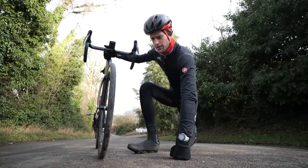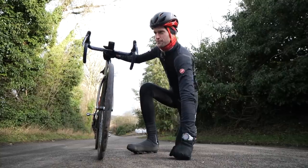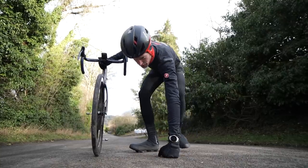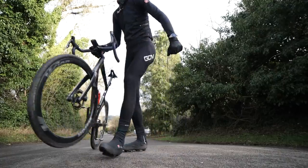Thanks, Alex. I understand. I totally understand. Yes, I've got that. I think I've got that. I'm clever.